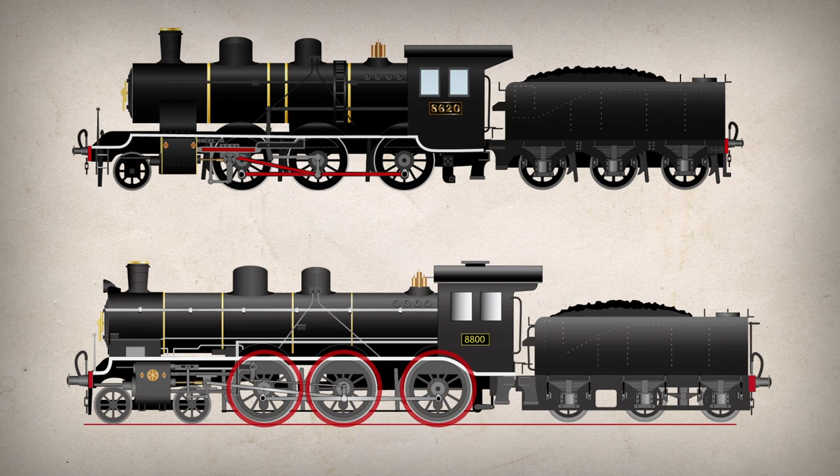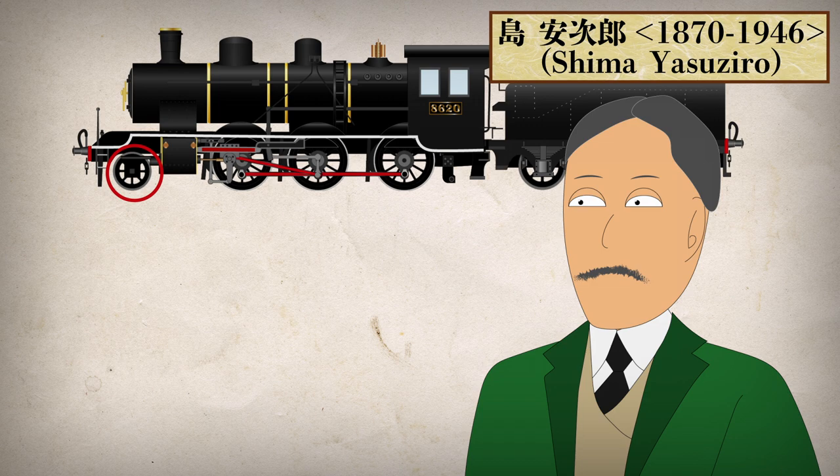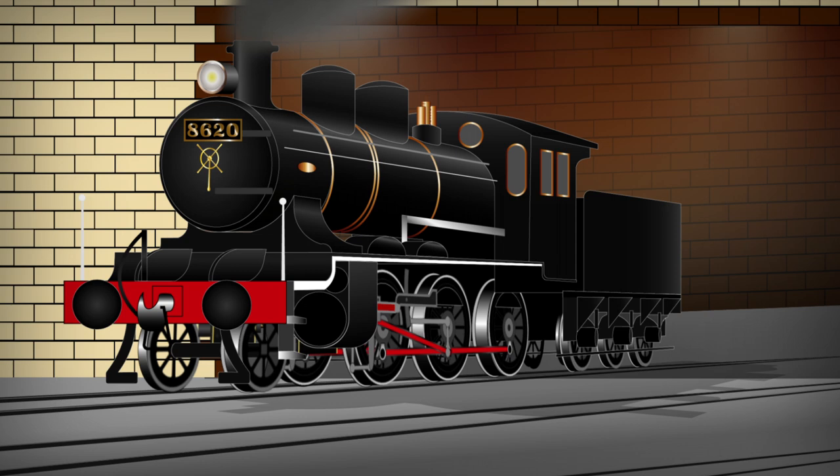The leading wheel of the locomotive was partially designed by Shima Yasujiro, whose son, Shima Hideo, supported the high-speed train project in the 1960s — but that would be another story. The prototype of the class emerged from the workshop in May 1914, and 18 of them were built in the same year. Most of the new Class 8620 locomotives were allocated to express duty on the Main Line and reached a 45 mph top speed.